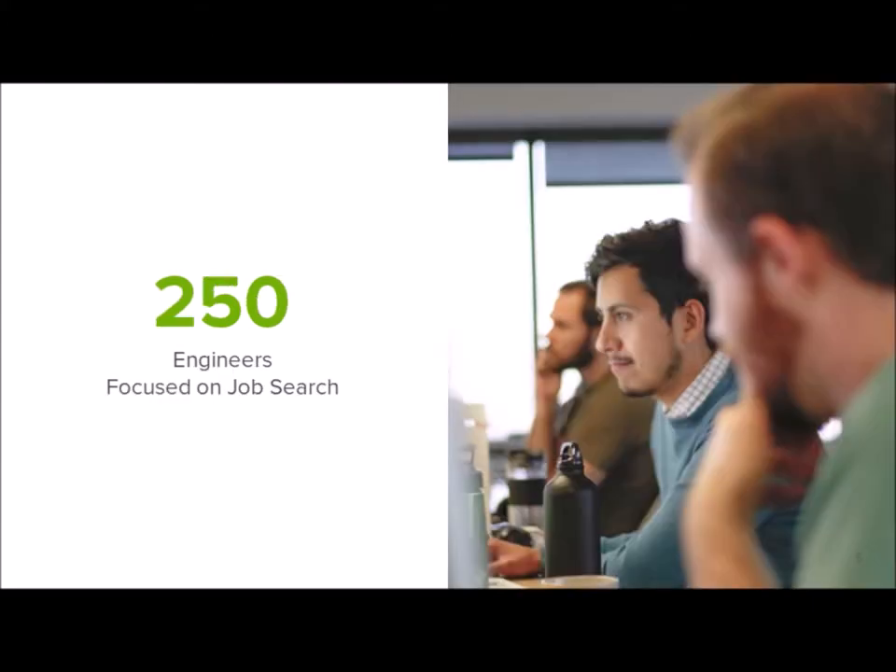Out of that number, 250 engineers are focused primarily on job search, which is really beneficial for you guys because our candidate acquisition team is one of the largest. We really focus on bringing in the qualified traffic that you guys are looking for.